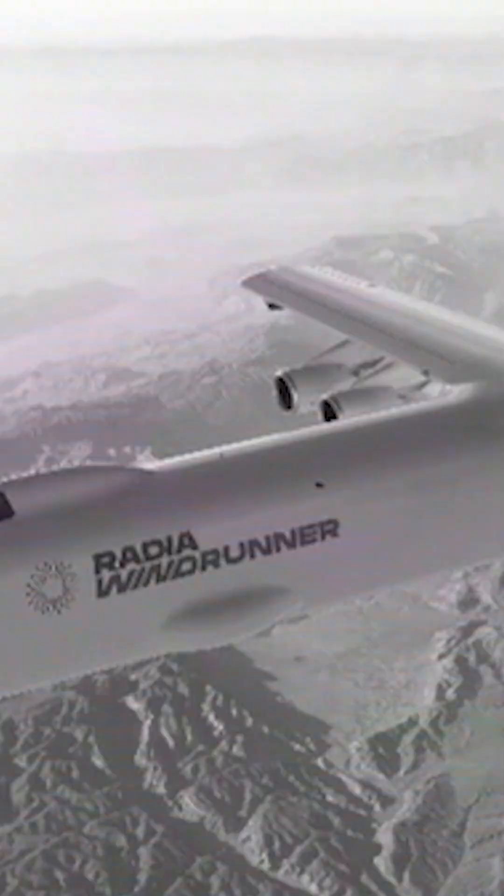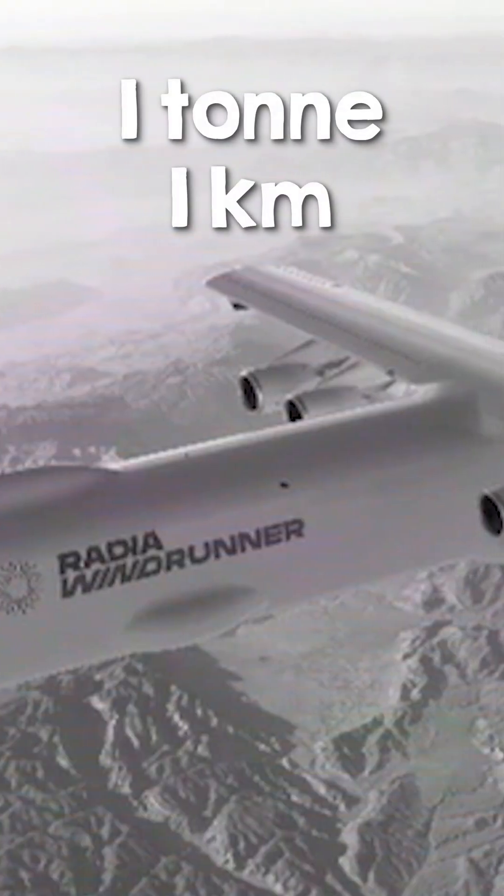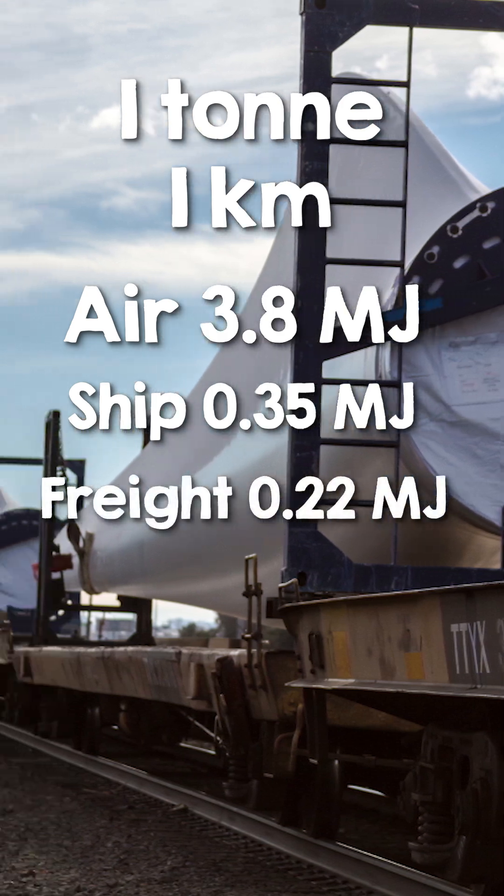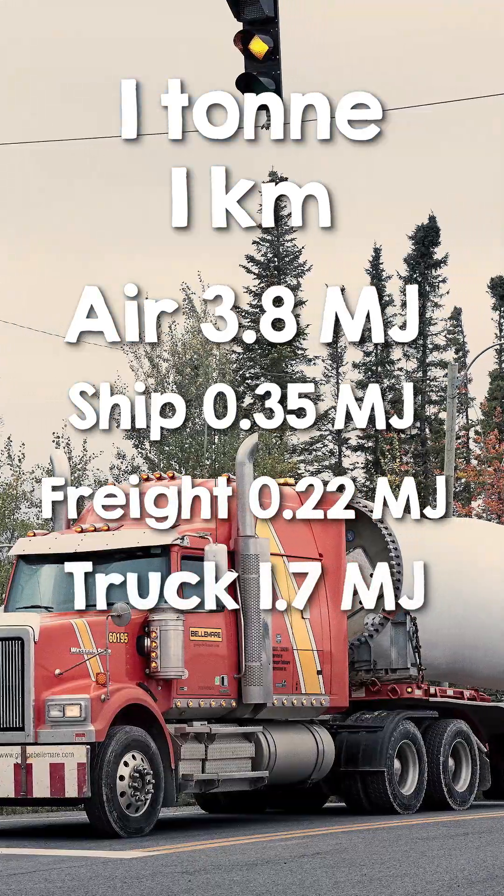But is it really the solution we need? I don't think so. Consider energy use: transporting one tonne of goods one kilometer by air consumes 3.8 megajoules of energy, compared to 0.35 for cargo ship, 0.22 for freight rail, and 1.7 for heavy trucks.